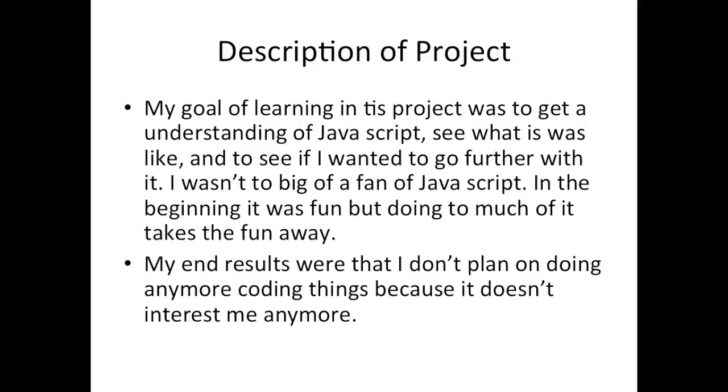The end results: I don't plan on doing much coding anymore. I might look into HTML and stuff, but JavaScript is just not for me, I don't think.